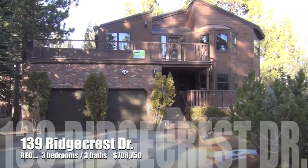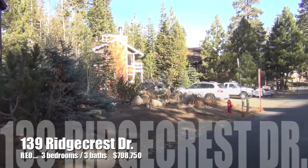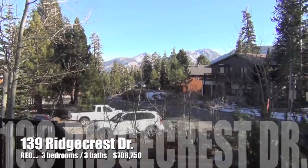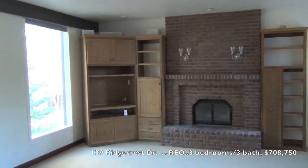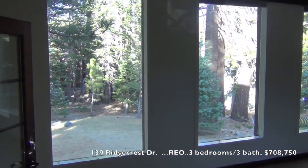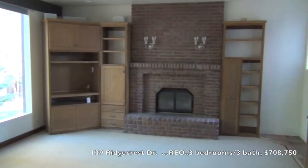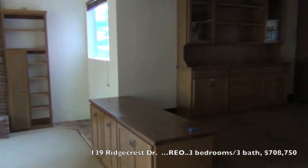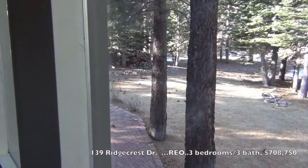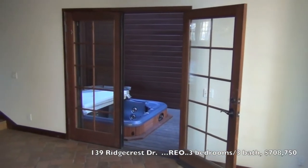This is 139 Ridgecrest, located in the Mammoth slopes between Canyon Lodge and the village. The power is off here, but this is the living room. Looking out to the backyard. And dining room to the kitchen. And off the backyard, off the living room, is a private spa.